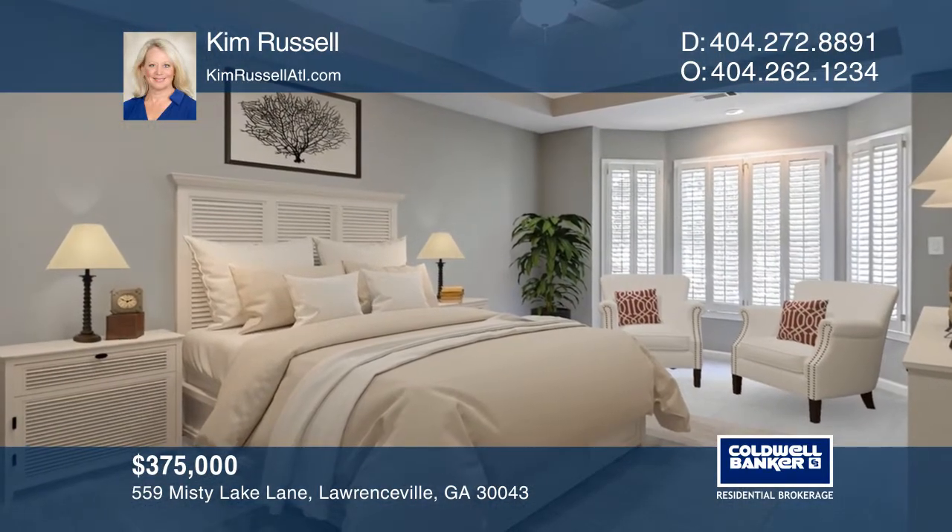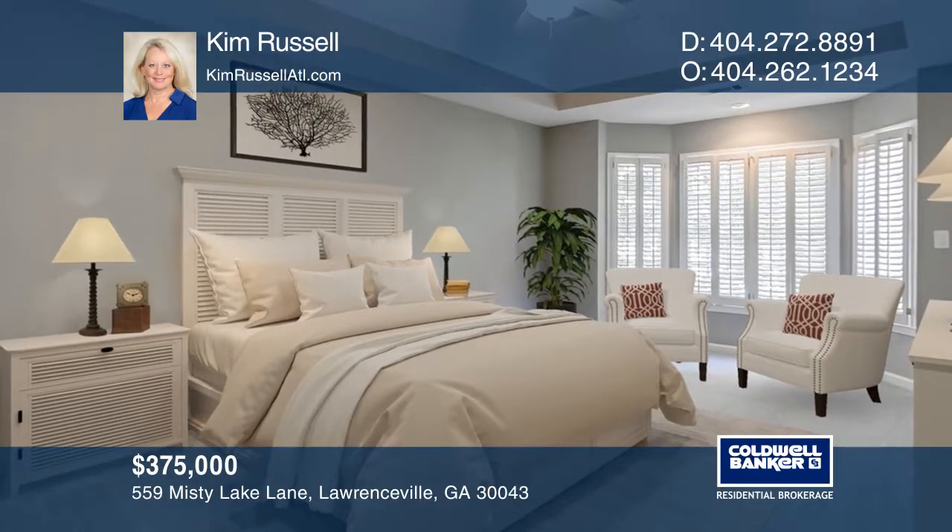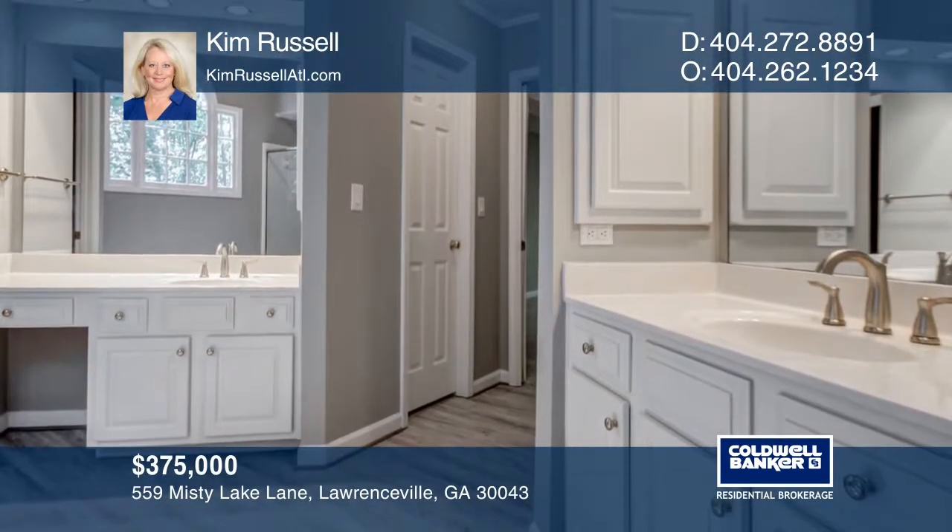The Edgewater community offers outstanding amenities, great schools, parks, and sports facilities.